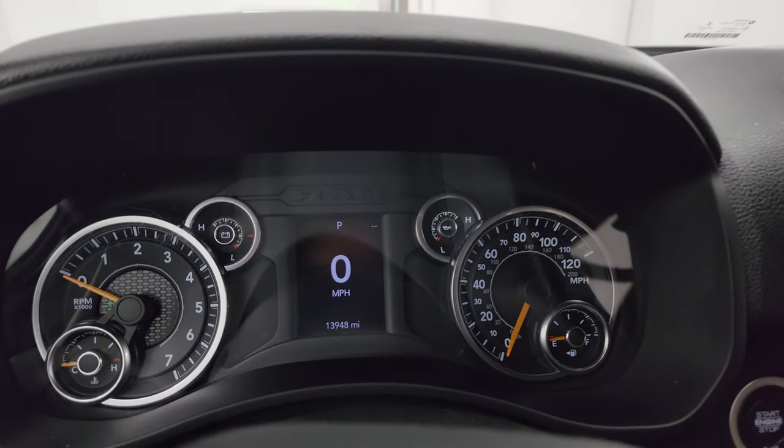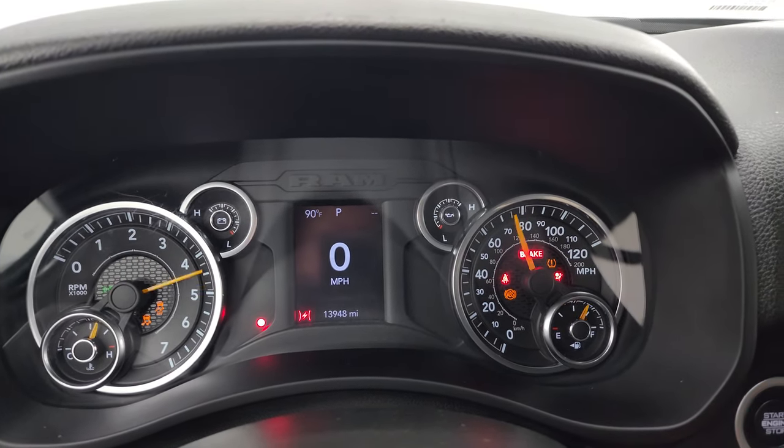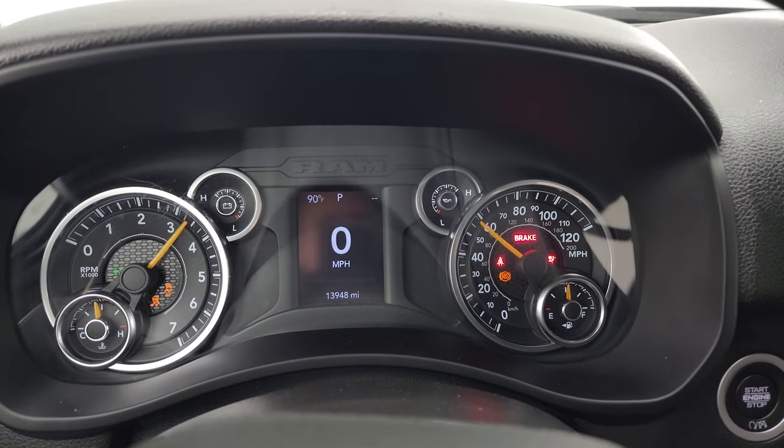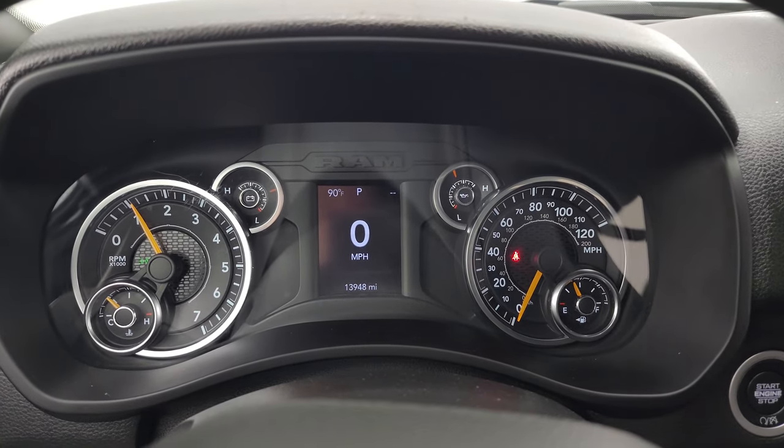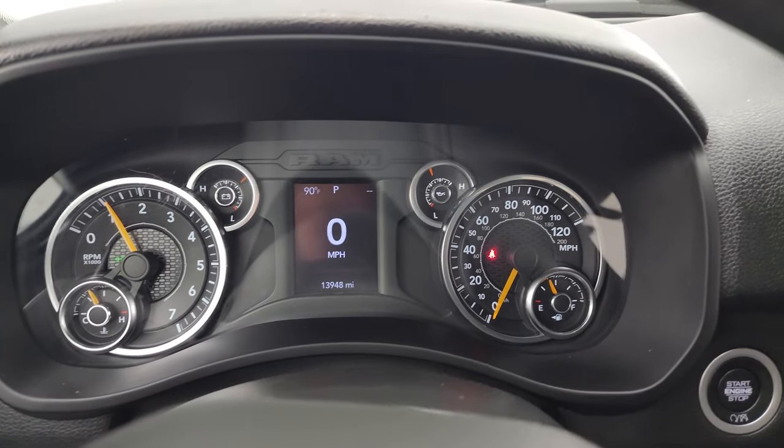Starting it up — it starts right up with no check engine lights or anything like that.